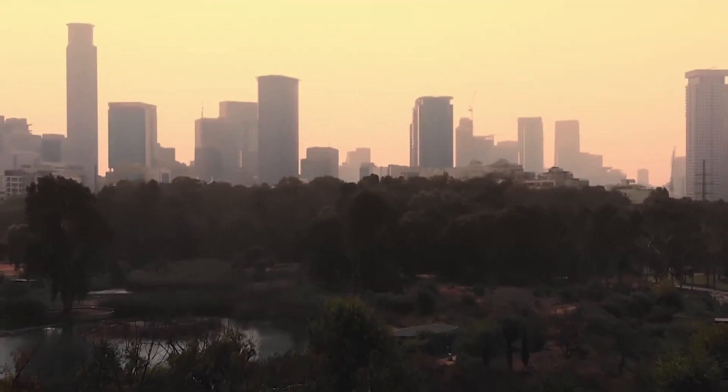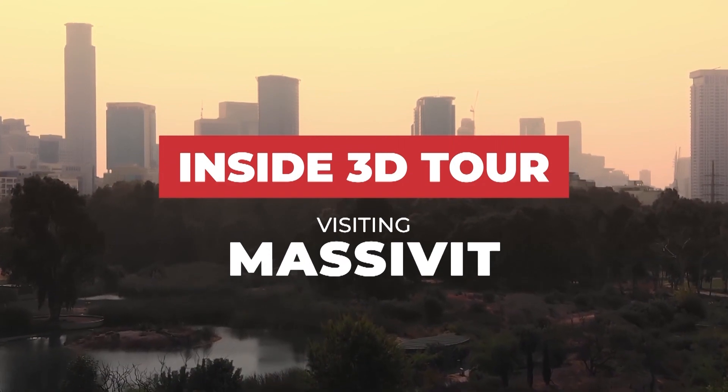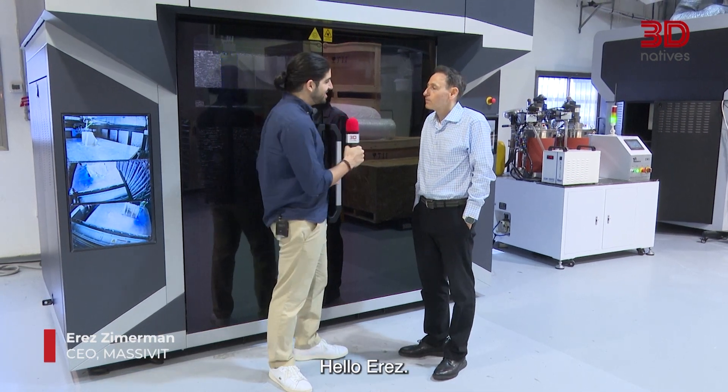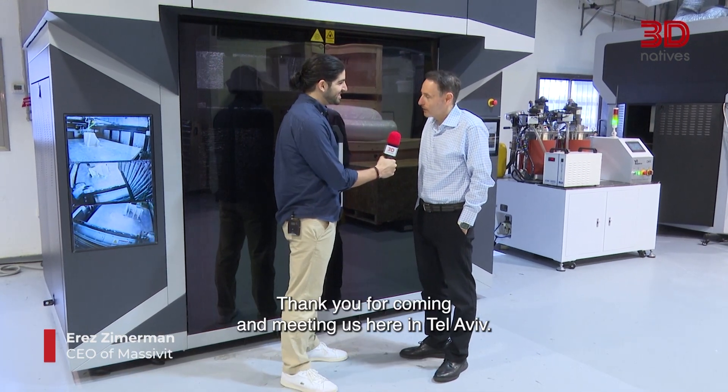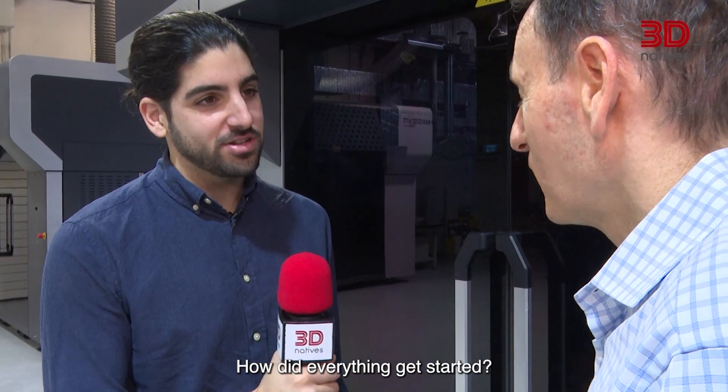Let's go and meet them. We're here with Erez, CEO of Massivit. Hello Erez. Hi, good morning — thank you for coming and meeting us here in Tel Aviv. Thank you very much for having us. So tell us, Erez, how did everything get started?